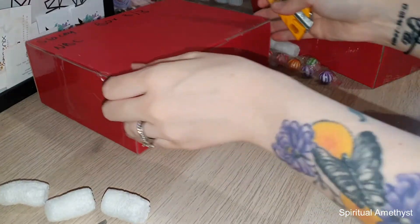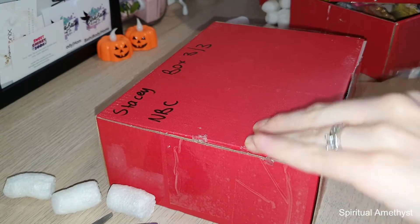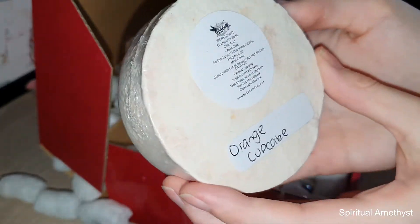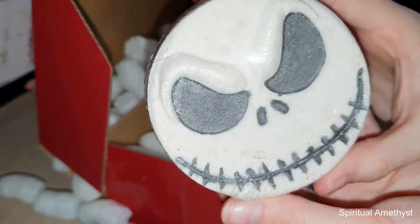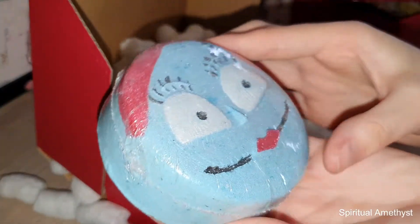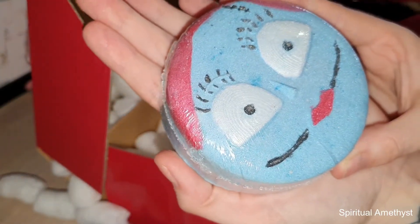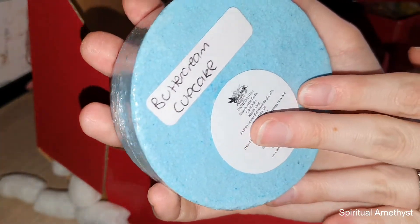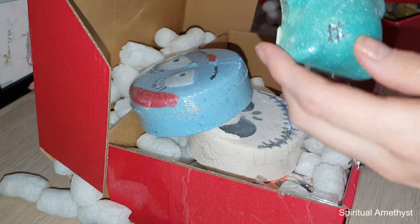Now on to the third and final box — this one is the Nightmare Before Christmas set. We've got Mr. Jack Skellington which is scented in orange cupcake, very nice, very different, so beautiful, very sparkly, hopefully that will put on a really nice show. And then of course we've got Sally — these are really really big discs of bath bomb, quite large in comparison to my hand, so beautiful and well detailed. This one scented in buttercream cupcake, really nice, it's going to look really cool in the bathtub as well.